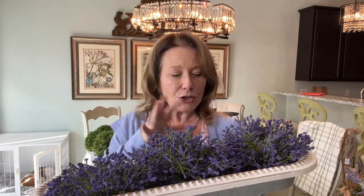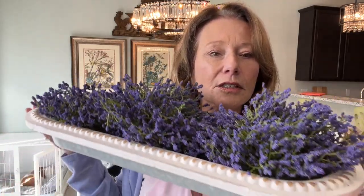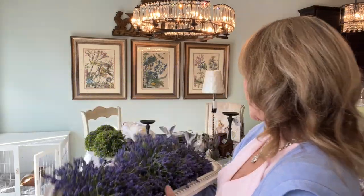You could put some little candlesticks in here and turn it into a centerpiece. You could pop a bunny or something inside, or just pile it up with some other filler. This one is metal on the bottom and inside as well, with this beautiful edging. So how much was this guy? He was $40. I do have another comparison.